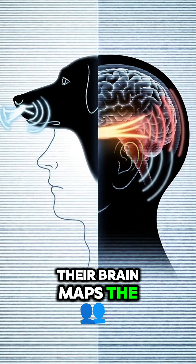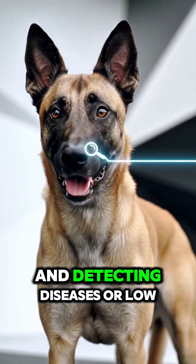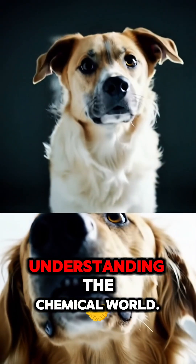Their brain maps the scent landscape — location, density, even age. This allows crucial tasks like finding people or substances, and detecting diseases or low blood sugar. A dog's nose is a sophisticated biological instrument, built for understanding the chemical world.